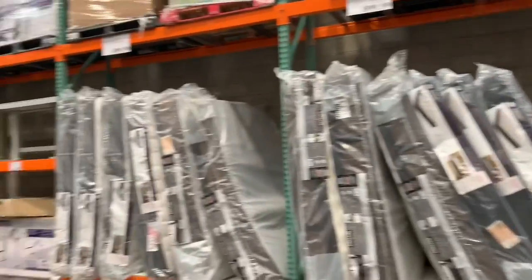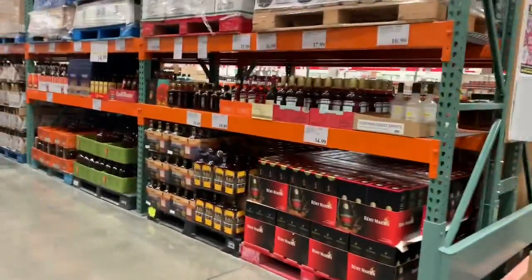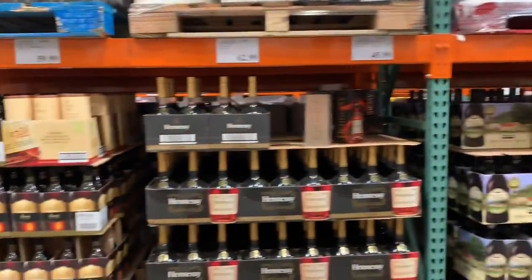And we can get here mattresses and furniture as well. And we can get liquor also at very cheap prices.